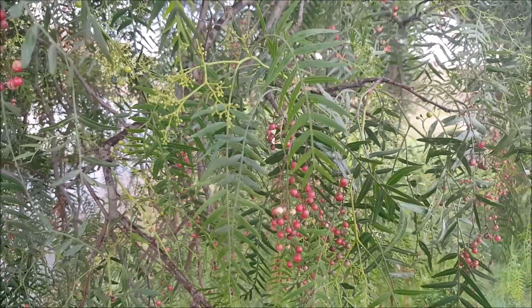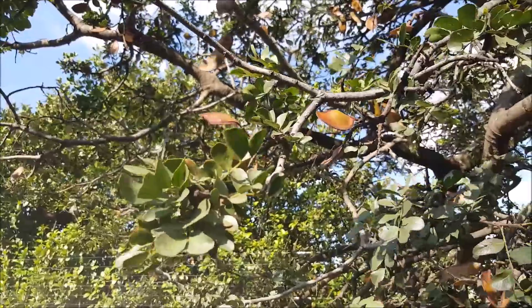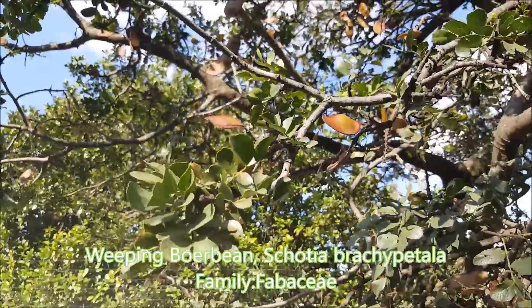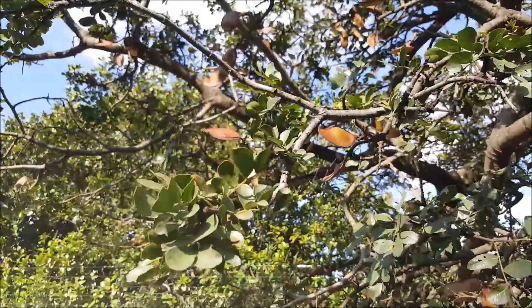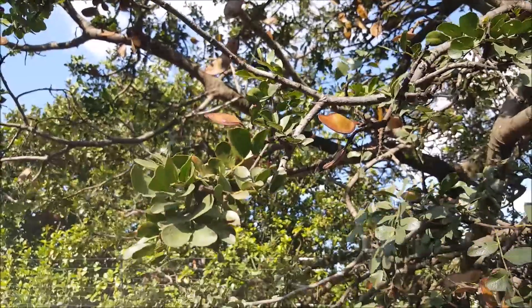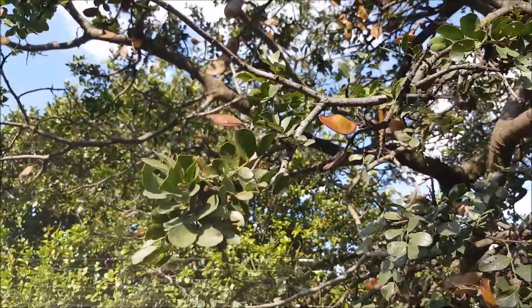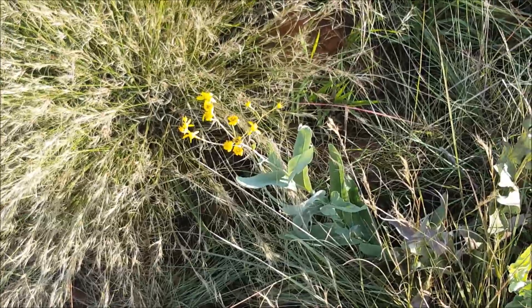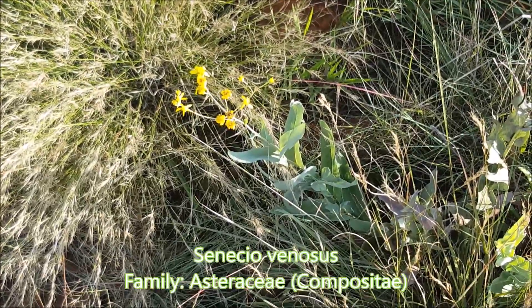This is quite a lucky find — we have a weeping boerboon growing here. It's got these very nice dark scarlet, ruby-red flowers that attract sunbirds and fruit bats. Here we have another daisy, Senecio venosus.